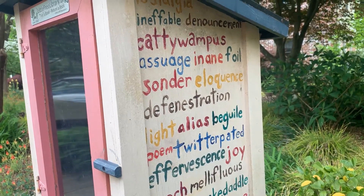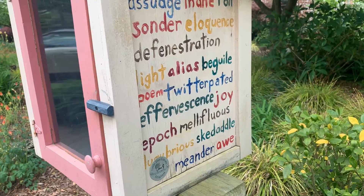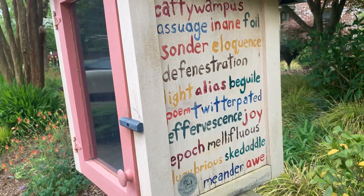I saw online that the little girl who lives in this house put some of her favorite words on the side of the little library, and I thought it was so cute. Look at all the words on there — they're so funny.